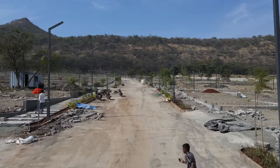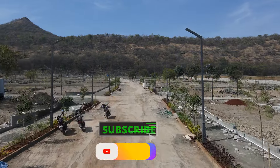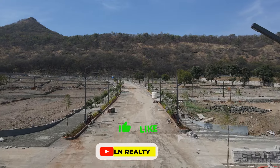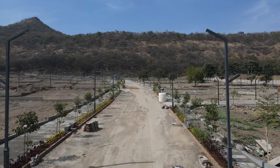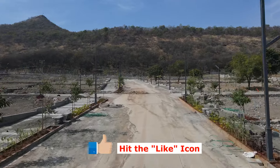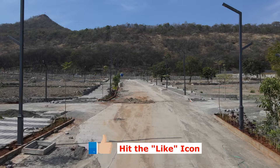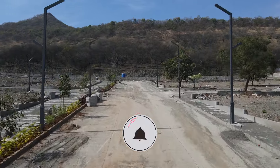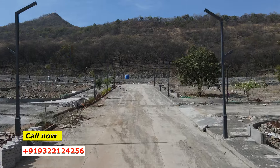We are requesting all new viewers and our existing subscribers — please share this video as much as you can amongst your friends and family members who are actively searching for NA plots to buy in Hinjewadi. If you find this video broadcast worth viewing, please hit the like icon and click the notification icon for timely updates. For site visits, genuine and active buyers please reach out to us on the numbers displayed on screen.